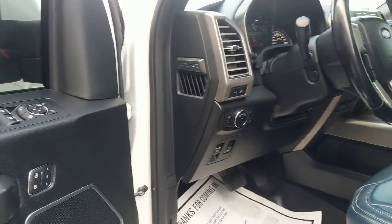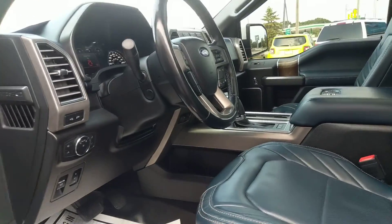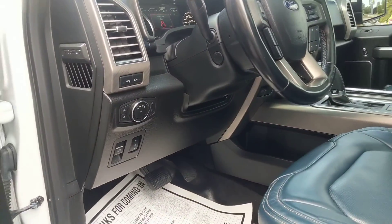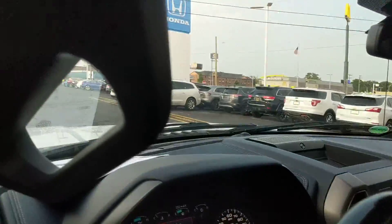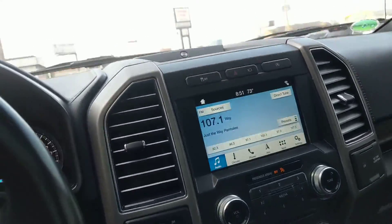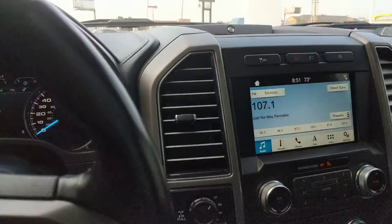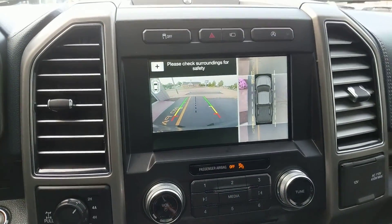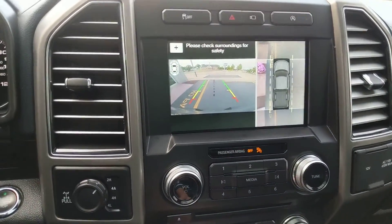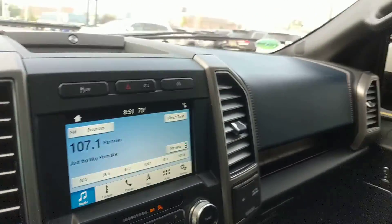You have power locks, power windows, and a memory steering wheel. The pedals are adjustable and they both have memory on them. You also have navigation. Going ahead and hopping inside, you can see the backup cam — that's nice. The front seats are also heated and cooled.